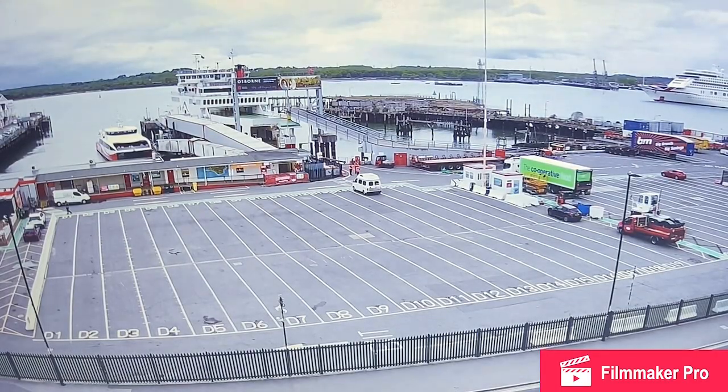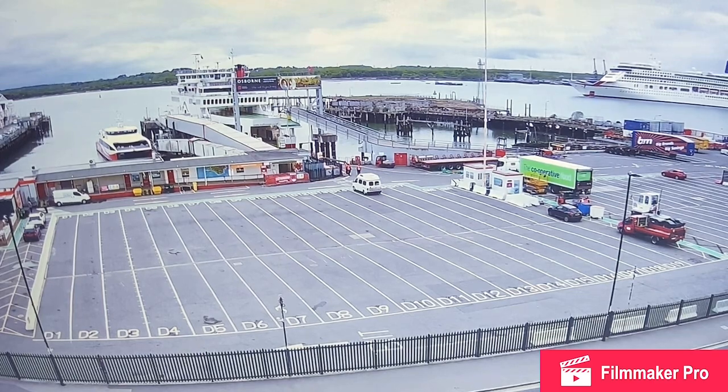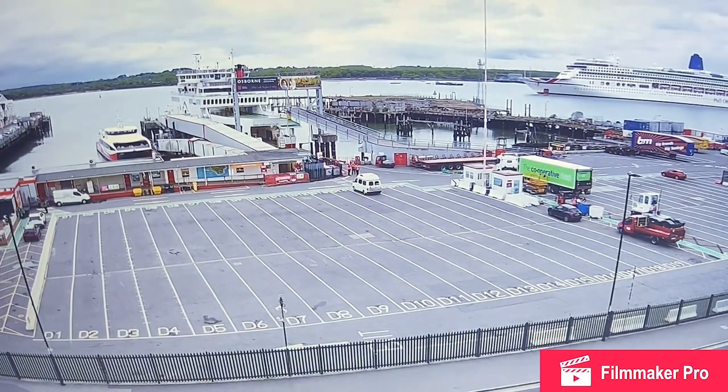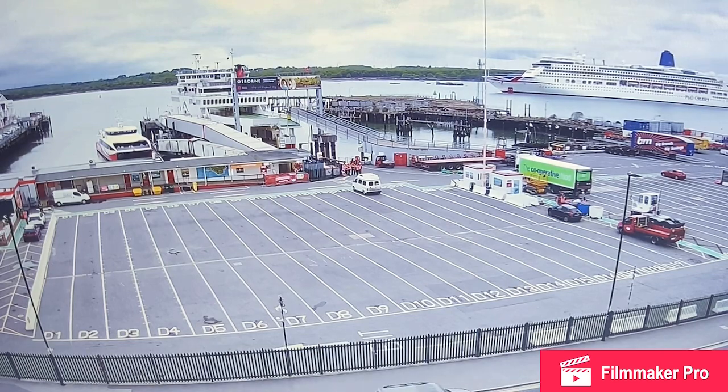We've just swapped cameras at the Port of Southampton. Now we're overlooking the Red Funnel Terminal. On the other screen you can see Aurora — it's a bit of a smaller camera, it makes her look a bit smaller. You can see the difference between the smaller ships — the Red Funnel ships. Aurora is 76,000 gross tonnage, which for you Americans is about the same size as Disney Magic, though Disney Magic is a bit bigger.